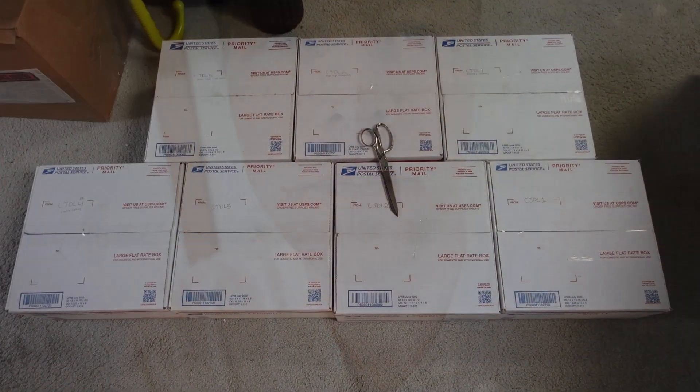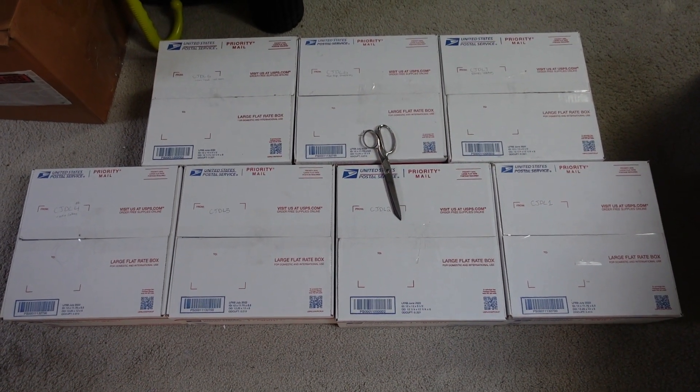I put those junk drawer boxes together at the beginning of all this Christmas stuff and they didn't do quite as good as I'd hoped. I think the shipping rates stopped them from selling, but there's some good stuff in those boxes. I'm gonna pull out and list individually some of the nicer stockings and whatnot, pull all those out and take a second look before the big day.